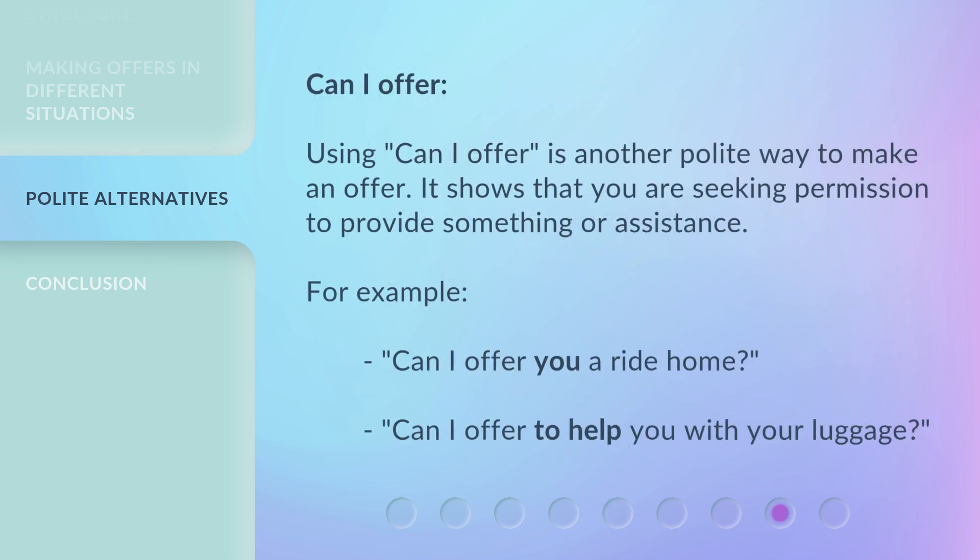'Can I offer?' is another polite way to make an offer. It shows that you are seeking permission to provide something or assistance. For example: 'Can I offer you a ride home?' 'Can I offer to help you with your luggage?'